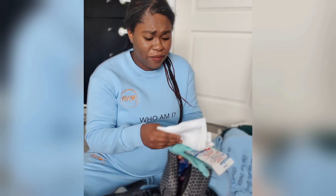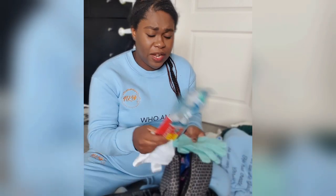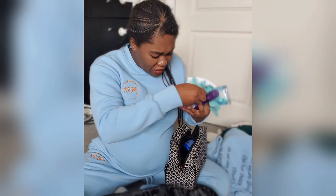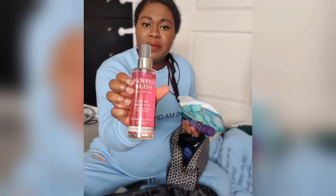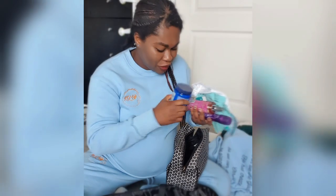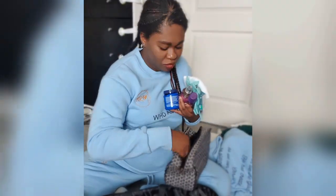These toiletries are already packed. I have a face panel, spare toothbrush, scrub glove, exfoliating glove, deodorant, and body mist. By the way, this is not sponsored — these are just products I like and picked myself. I also have body butter. I make my own body butter but it's a giant jar, so I just bought a small one from the store.